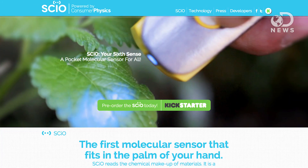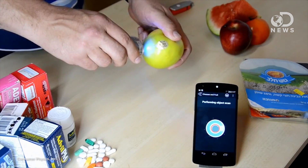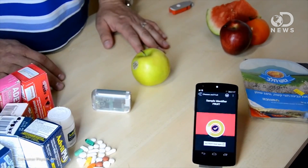A company called Consumer Physics just kickstarted the SciO, which is a molecular scanner that can scan physical objects and give you a breakdown of their chemical makeup. It works by flashing a beam of infrared light onto whatever material you're scanning, then it uses a built-in spectrometer to analyze the light that gets reflected back.